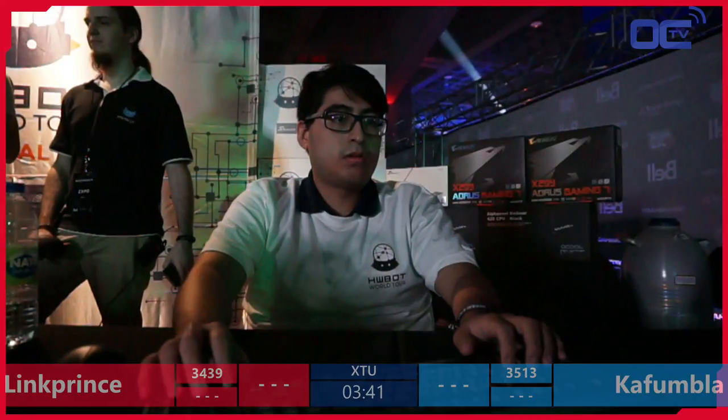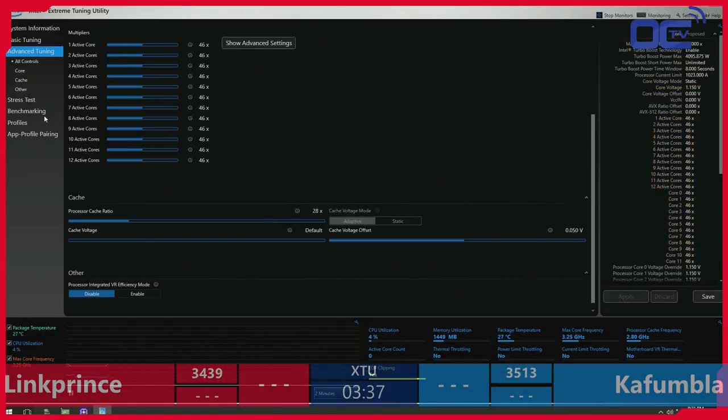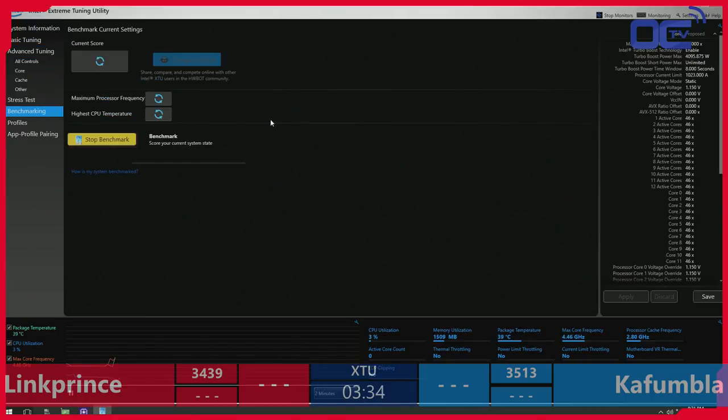Let's have a closer look at LinkPrinz — LinkPrinz, not LinkPrinze. Checking the description: it's LinkPrinz. My bad! I've been mispronouncing it since the beginning. Thanks to the guys here for not having names like some people on Twitch.